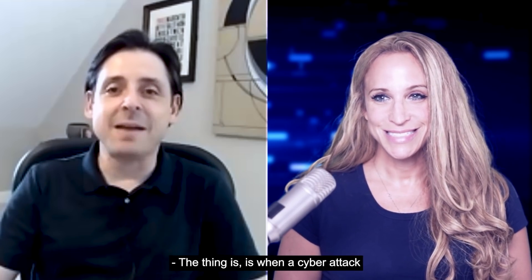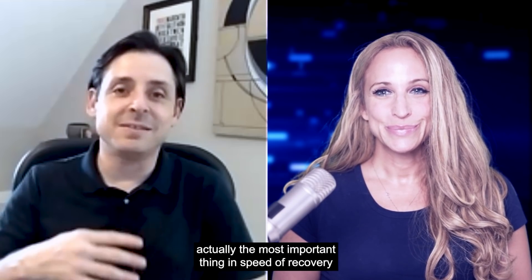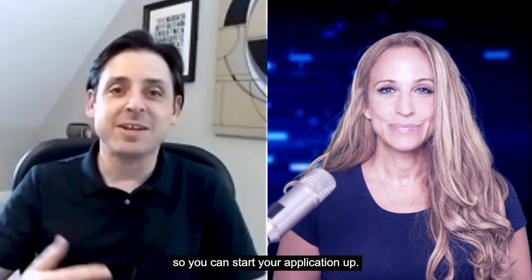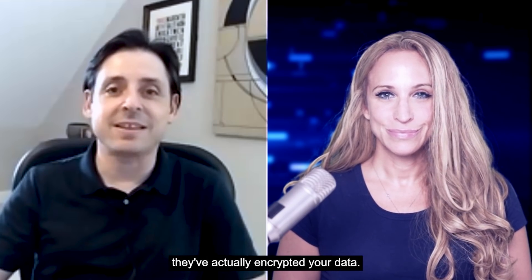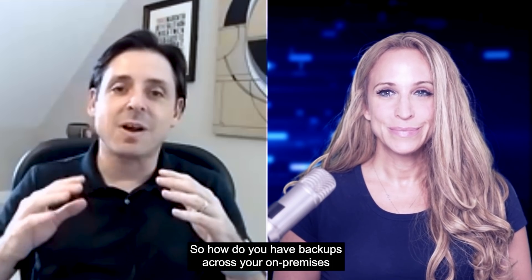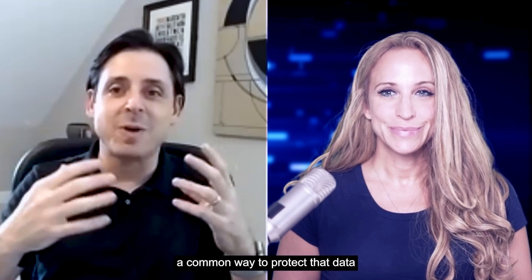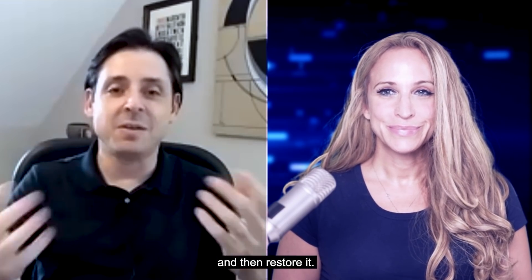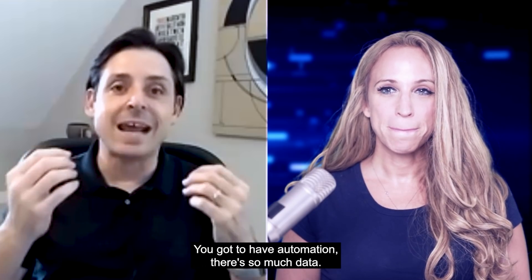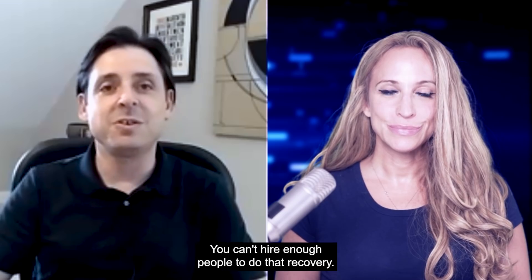When a cyberattack or a ransomware attack happens, the most important thing for speed of recovery is actually getting your data back so you can start your application up. If you think about a ransomware attack, they've actually encrypted your data. So how do you have backups across your on-premises infrastructure and in the cloud with a common way to protect that data and then restore it? And with exponential data growth, you've got to have automation — there's so much data, you can't hire enough people to do that recovery.